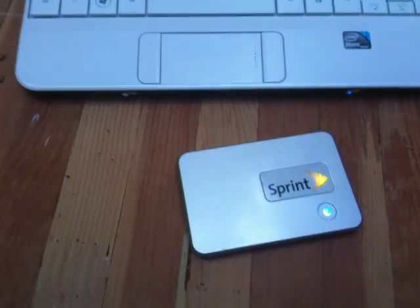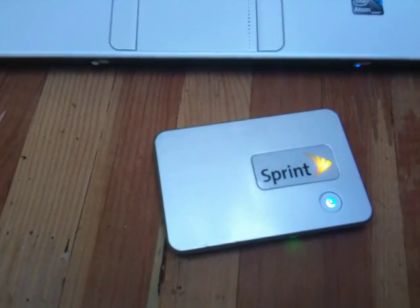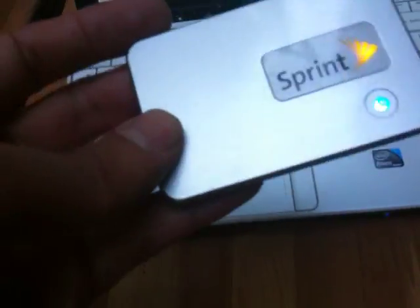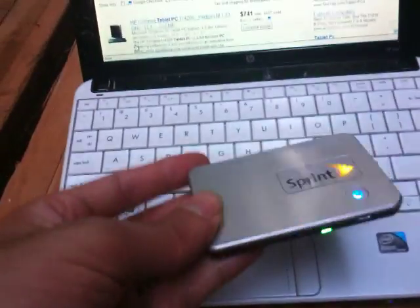This is my trusty Sprint MiFi card. I've talked a lot about this — I really love this device, it's probably my favorite technology purchase of the year so far. The reason I like it is just because of the simplicity of it, and I've been using my 3G subscription a heck of a lot more than before.